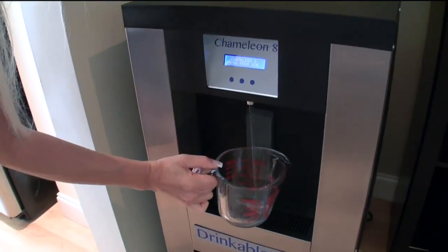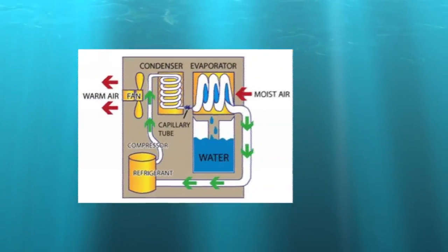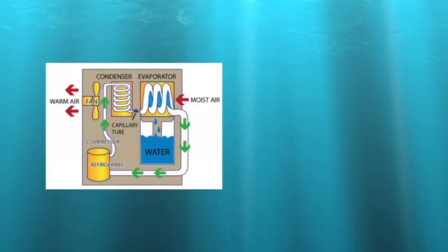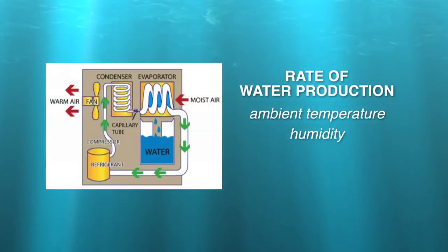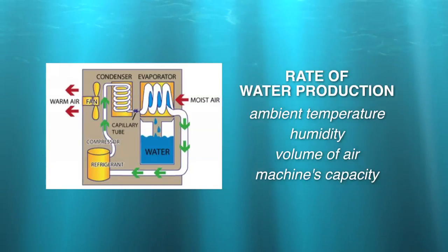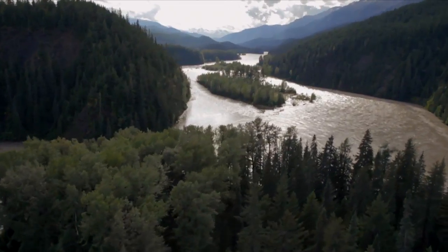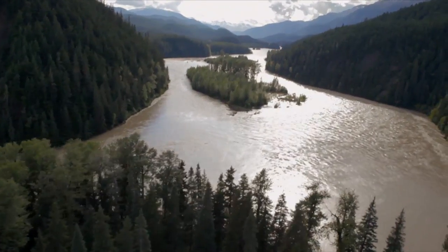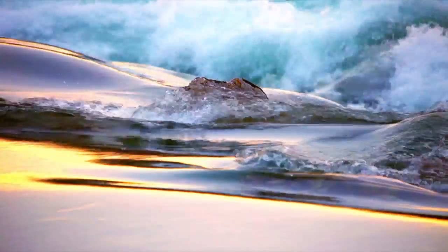Many atmospheric water generators operate in a manner very similar to that of a dehumidifier. Air is passed over a cooled coil, causing water to condense. The rate of water production depends on the ambient temperature, humidity, the volume of air passing over the coil, and the machine's capacity to cool the coil. In essence, AWGs create water the same way that nature does — creating water from the moisture in the air where there is none.